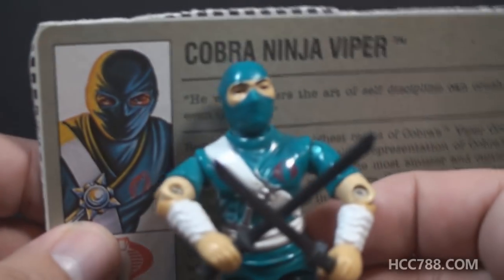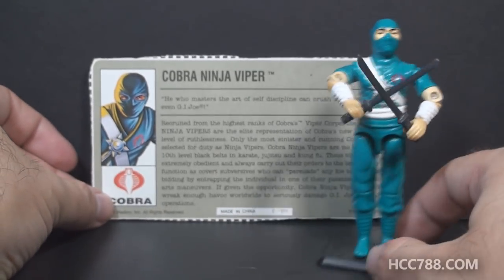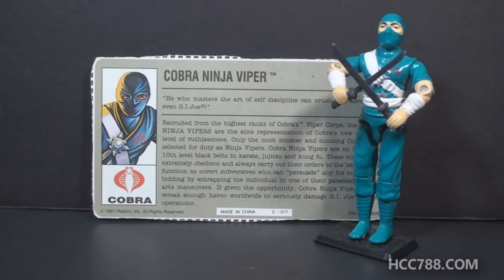The artwork on the card does not match the details on the figure. I don't know exactly when I will get to a full review of this figure — this is just a quick look so I don't want to go into too much depth right now. But when I do review this figure, there will be a lot to say about it. For now, that's just a quick look at the Cobra Ninja Viper.